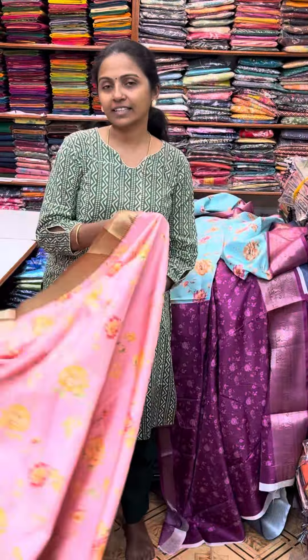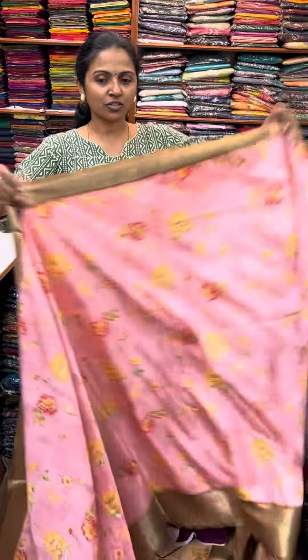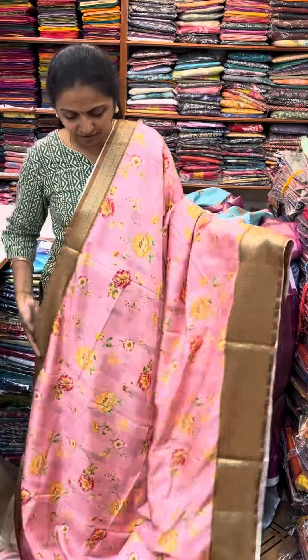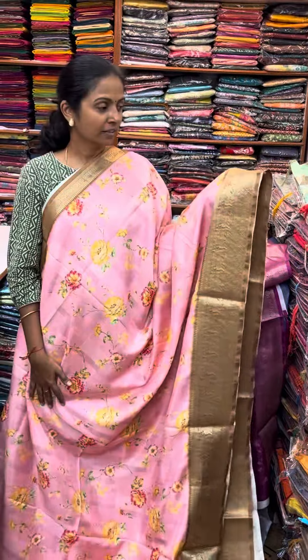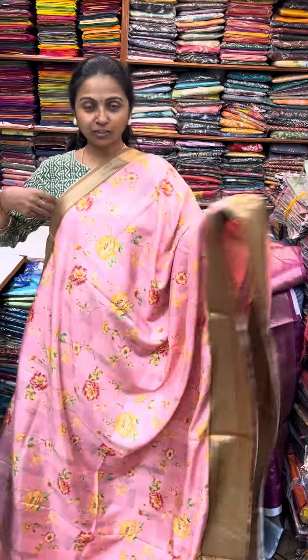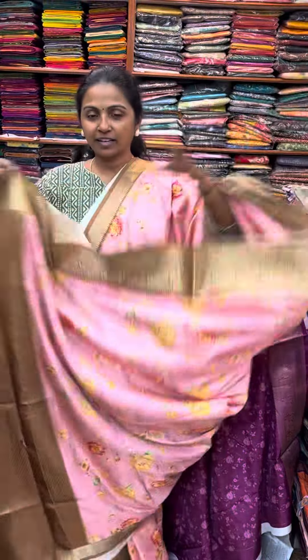The next color in the same pattern is a nice shade of peach. A beautiful peach color with dark mustard combination — a beautiful peach with a lovely dark mustard combo. The pallu of the saree is this. And the blouse for this saree.